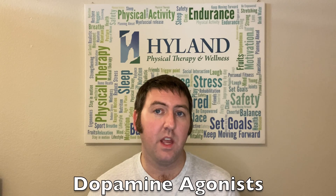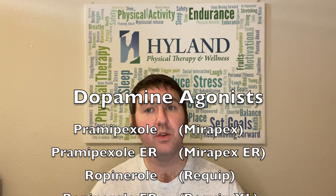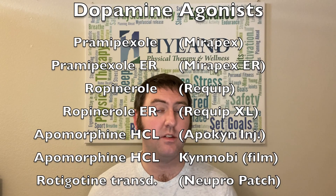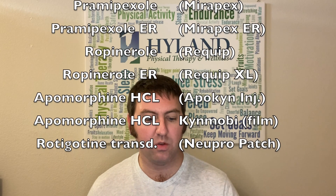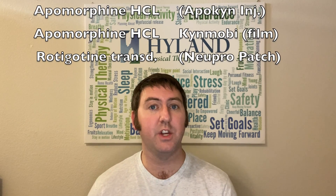Let's go into the most common brand names and generics for dopamine agonists. First is Pramipexole and Pramipexole Extended Release, or Mirapex. Then there's Ropinirole, or Requip, and Requip XL, which is the extended release version. Next, there's Apomorphine Hydrochloride Injection, or Apokyn, and Apomorphine Hydrochloride, or Kynmobi, which is a sublingual film that dissolves under the tongue. And last, there's Rotigotine Transdermal, or the Neupro patch. These medications come in capsule or tablet form, or have different mechanisms of delivery such as transdermal patch, injection, or sublingual absorption directly into the bloodstream under the tongue.